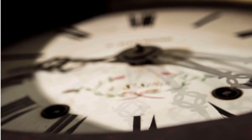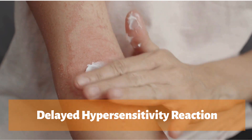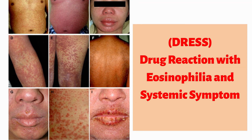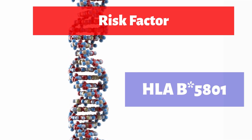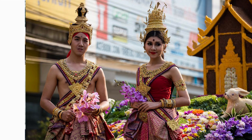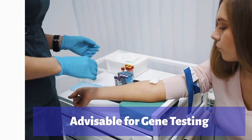The second side effect is delayed hypersensitivity reaction. It ranges from mild skin rash to severe skin adverse reactions like Stevens-Johnson syndrome, toxic epidermal necrolysis, and DRESS — aka drug reaction with eosinophilia and systemic symptoms. The risk factor to develop this hypersensitivity is the presence of a gene called HLA-B5801. It is quite common in the Asian population, especially Korean, Han Chinese, or Thai descent. So if you are Asian, it is advisable to undergo this gene testing before starting on allopurinol.